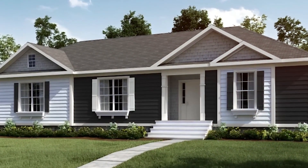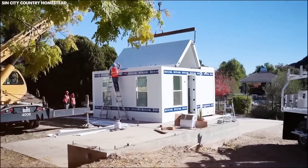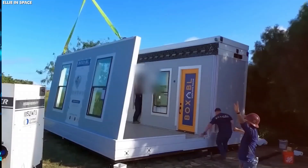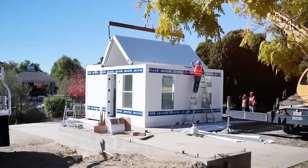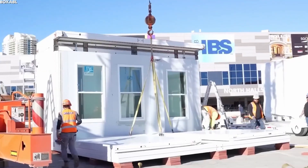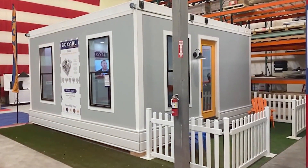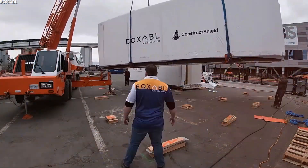If Musk's vision plays out the way he intends, we may soon see Tesla design neighborhoods that redefine urban planning. Of course, no innovation comes without its challenges. Mass-producing these homes at an affordable price will require efficient supply chains and large-scale production — something Tesla has struggled with in the past. There's also the question of zoning laws and housing regulations, which vary by region and could slow adoption. Ensuring consistent energy independence in all climates and locations remains another hurdle. Despite these roadblocks, Tesla has a track record of disrupting industries, and if this project succeeds, it could reshape the entire concept of homeownership.